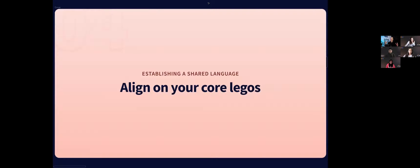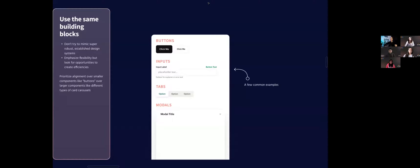Aligning on your core Legos — you might hear them called components or atoms — you're going to have these foundational building blocks that you use in pretty much every project. Those could be buttons, inputs, tabs, modals, things like that. A lot of times design systems can be an intimidating world, especially when starting out in design. My encouragement is don't feel like you need to create some really robust design system in order to collaborate effectively with engineers — if anything, I would actually lean the opposite and prioritize flexibility.